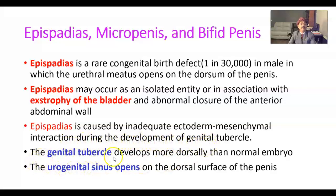The genital tubercle develops more dorsally than in a normal embryo. The urogenital membrane ruptures and the urogenital sinus opens on the dorsal surface of the penis.